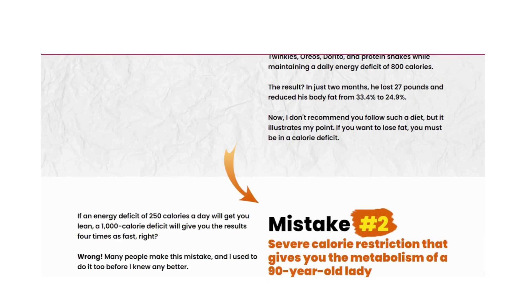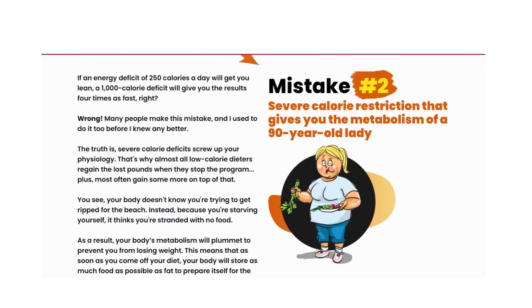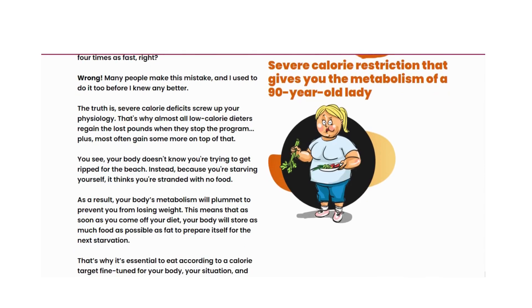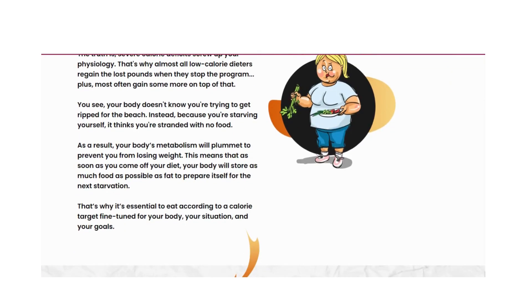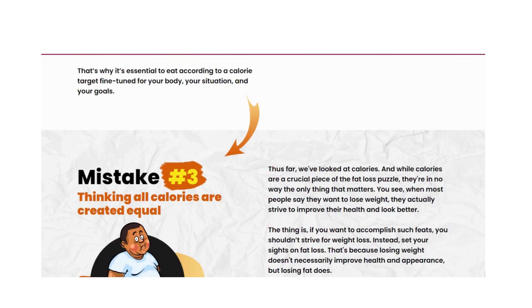A keto diet is an eating style where you consume almost no carbs, moderate amounts of protein, and high amounts of dietary fat. So you'll be eating tasty high-fat meals like ribeye steak with roasted garlic and butter.